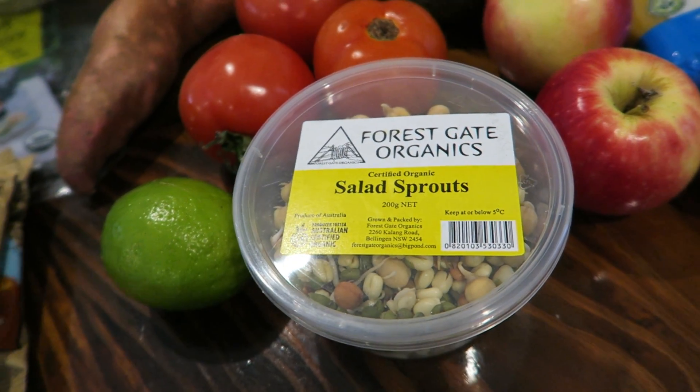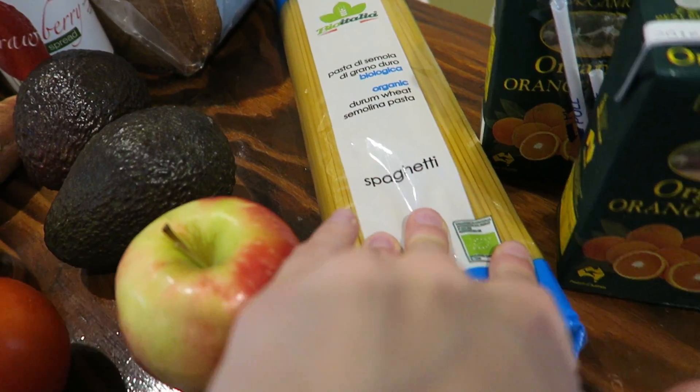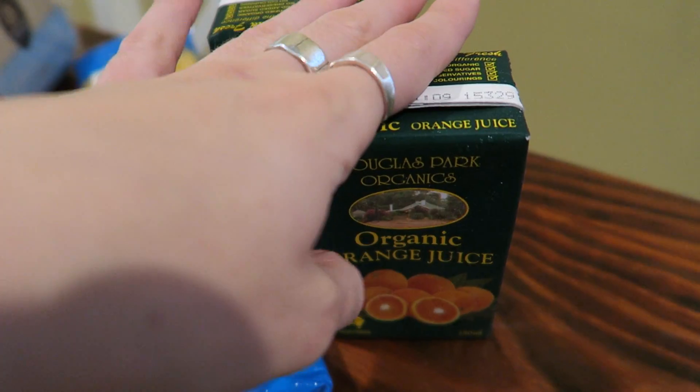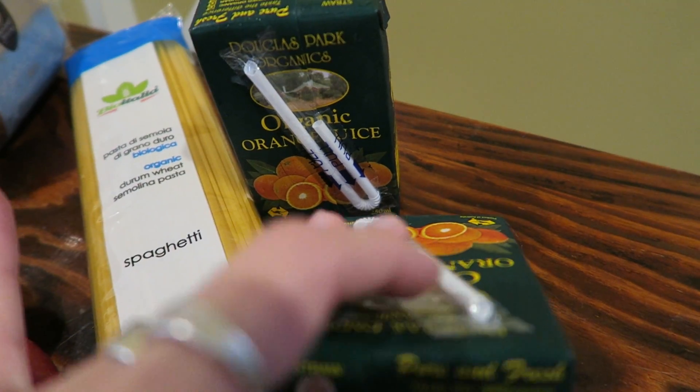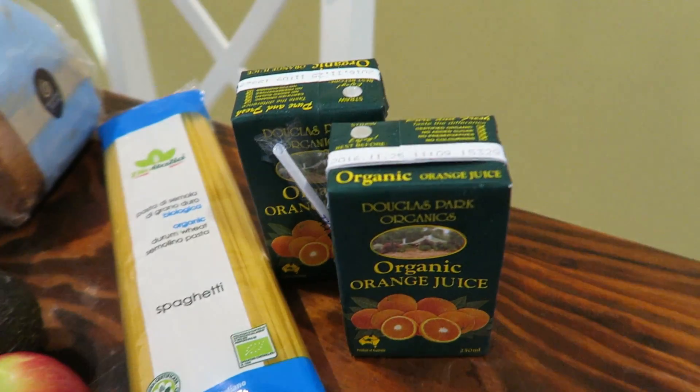Sprouted foods are also very good for you. I have three apples, just some organic spaghetti, and they didn't have any fresh oranges, and I needed something to have with my blackstrap molasses in the morning, so I just got these two little containers of orange juice for tomorrow.